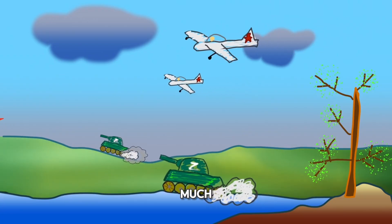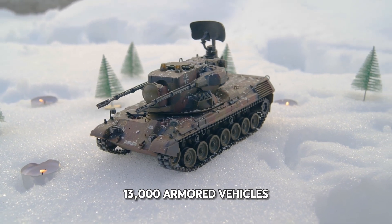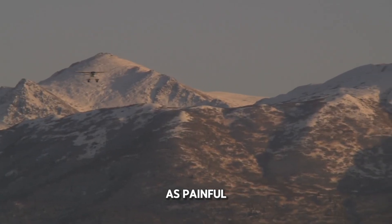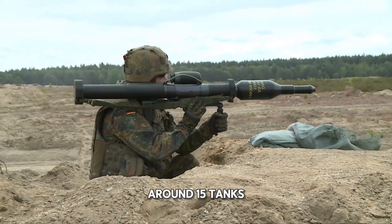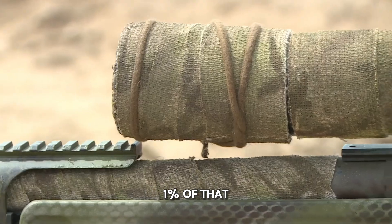14 tanks may not seem like much in a war where thousands have been destroyed. Russia alone has lost more than 13,000 armored vehicles, over 4,000 of them tanks. Ukraine's losses are lower, but proportionally just as painful, since it began the war with far fewer. Analysts estimated that Ukraine needed around 1,500 tanks to push Russian forces back. The Challengers, by contrast, represented less than 1% of that figure.